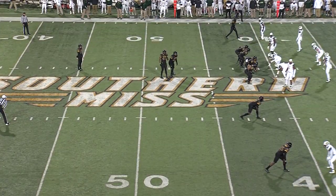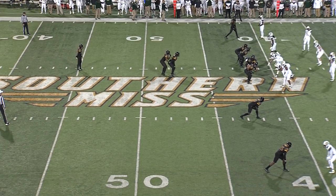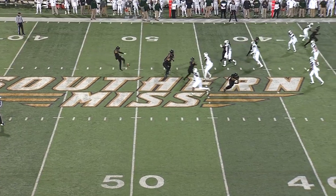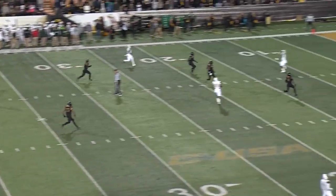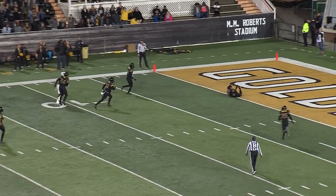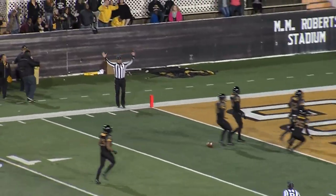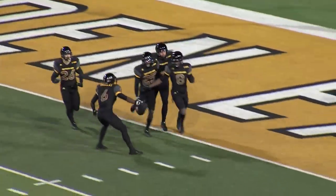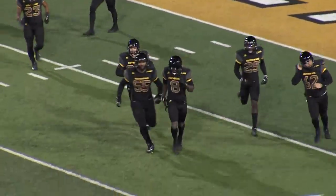Awaiting the punt of Zach Everett, the redshirt freshman out of Sierra Land, Alabama High School. Everett pooches this one down the field — high hanging kick. That's going to be caught by the Eagles, shy of the goal line. Tess Parks went down there, caught it out of the air, and went down with it at the one-yard line. You can't do it any better than that.